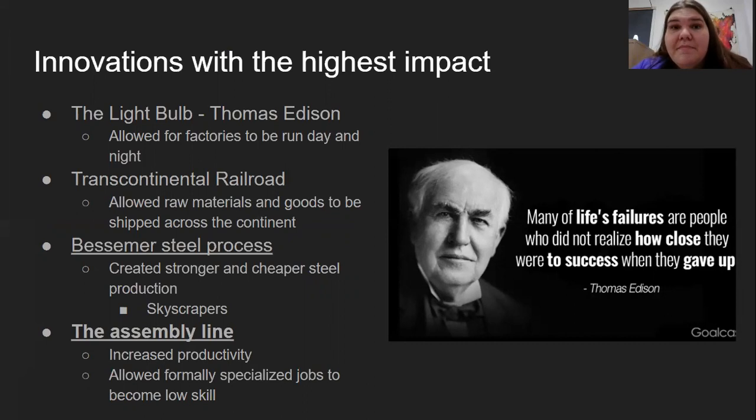The light bulb was patented by Thomas Edison, so he gets the credit. Light bulbs allowed people to see in the dark at night, because before, when it was nighttime you were in your home asleep — you didn't waste your candles, and you had some dim firelight. You were pretty much functionless after dark. But with the light bulb, people could be up at all hours. It allowed factories to be open at all hours, which allowed more goods to be produced and more money into the economy.